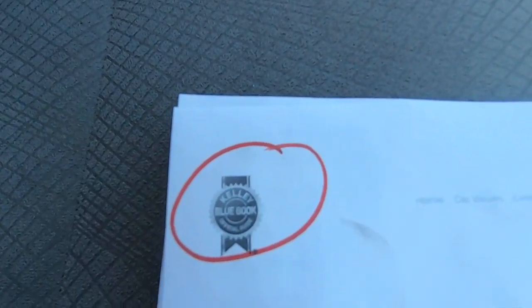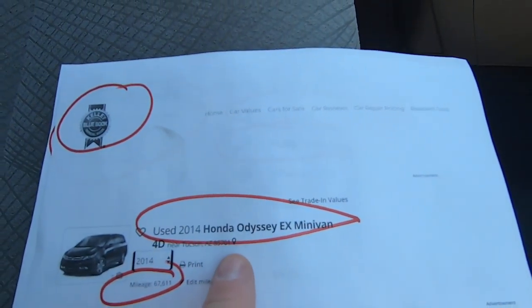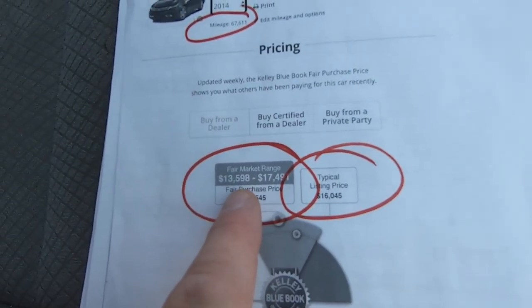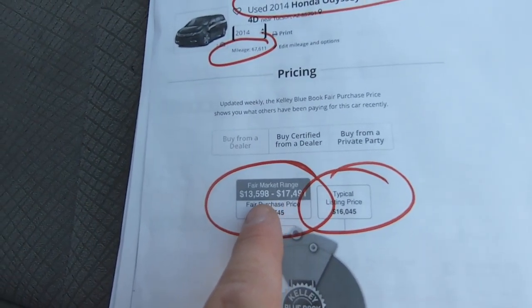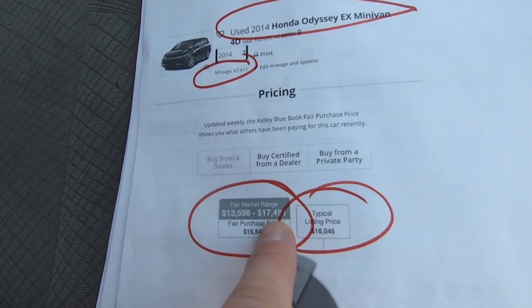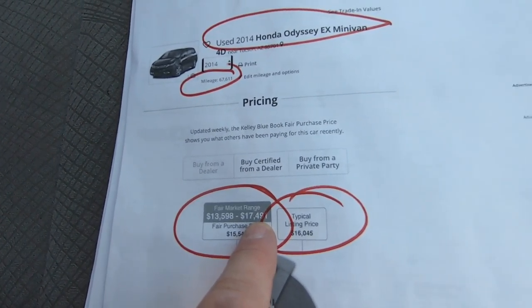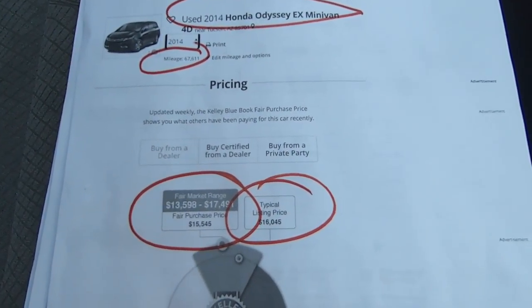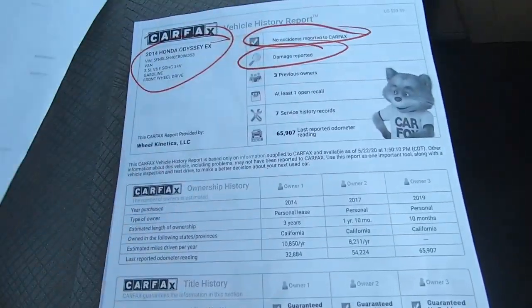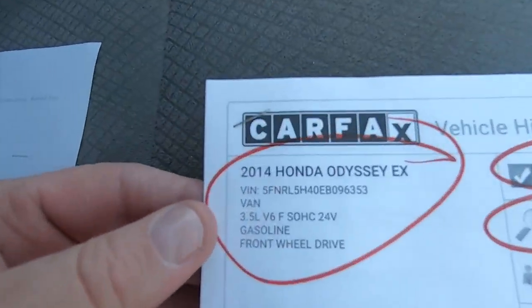Here's the Kelly Blue Book for an Odyssey EX minivan with 67,000 miles. Typical listing price would be $15,980, with a range of $13,598 to $17,491. Typical listing price is $16,000 — that seems really cheap with the miles and condition. But I don't make the numbers, I just report them.